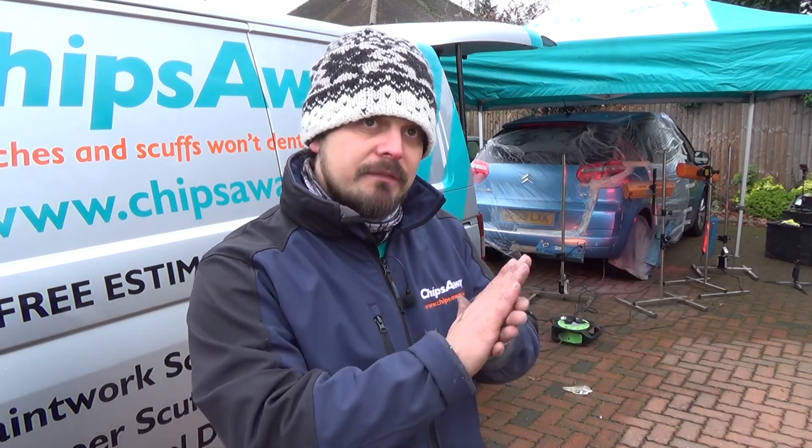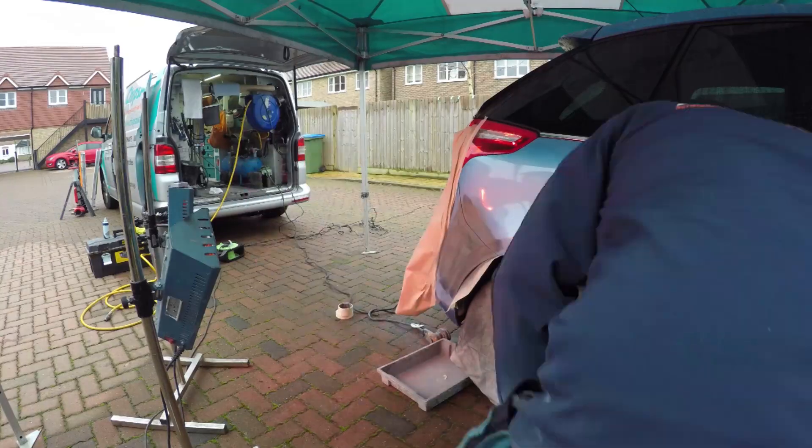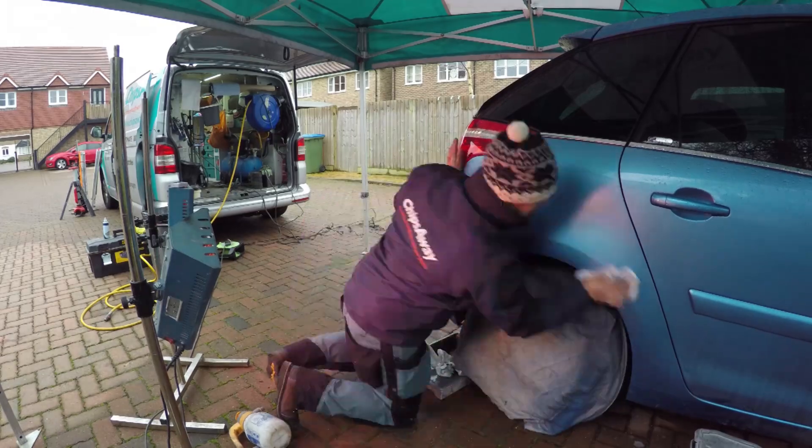Priming where needed helps level out any uneven surface, and then painting — blending the colour into the natural colour of the panel — and then re-lacquering the panel to protect it and give it that shine.